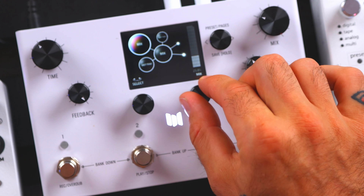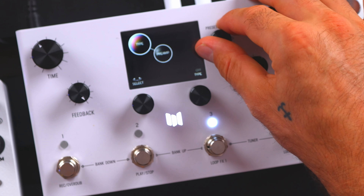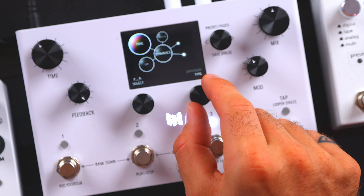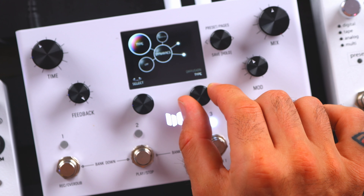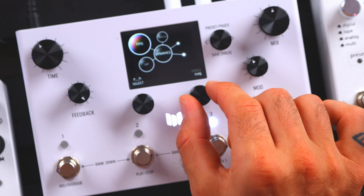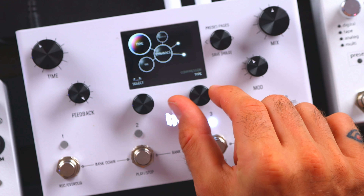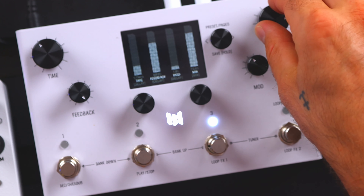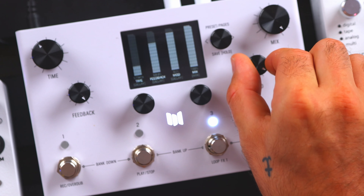There's clearly some type of reverb thing going on — I think it's this one called swell, that's under dynamics. So I could change this to diffusion instead, or limiter. So this is a lot more than just a delay or granular delay pedal — it goes a lot further than that. Go down an octave. So now we just have a completely different texture over top of this riff.